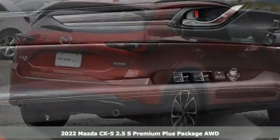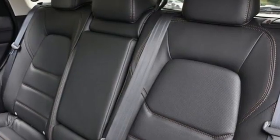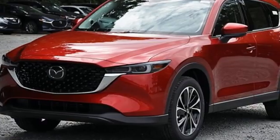And it comes with all the amenities you need: inline four-cylinder engine, dual-zone climate control, streaming audio, auto-dimming rear-view mirror, and heated steering wheel.